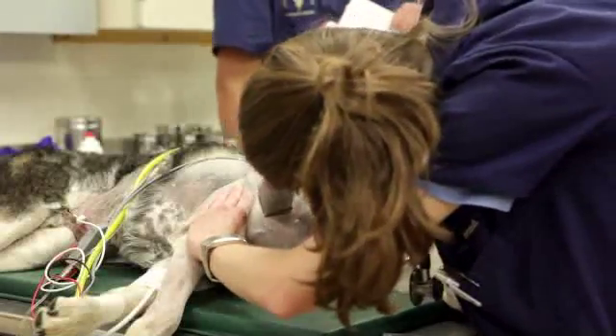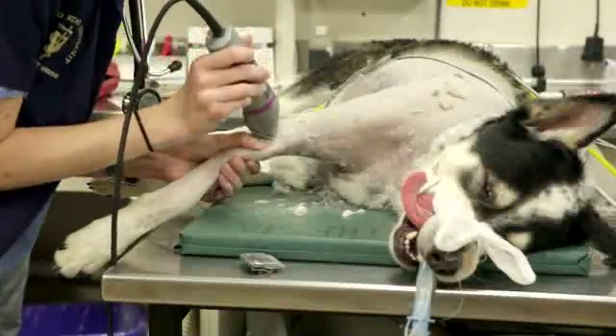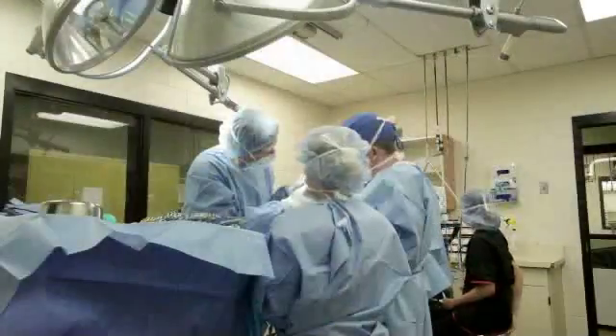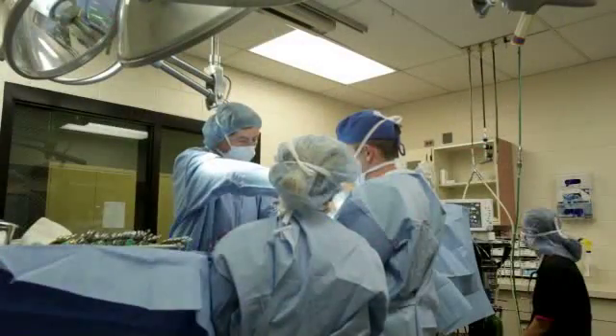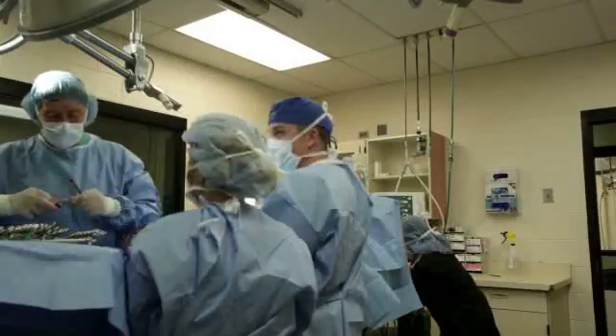Following this, a technician will shave the hair from the limb that's going to be amputated — there is a lot of shaving involved. Under anesthesia, we usually perform a nerve block to increase patient comfort during surgery and decrease the amount of anesthesia needed to keep them comfortable. During surgery, there will be a team of people in the operating room: some monitoring the anesthesia and ensuring everything is going well — heart rate, blood pressure, and other parameters — while the rest of the team is involved with the surgery.